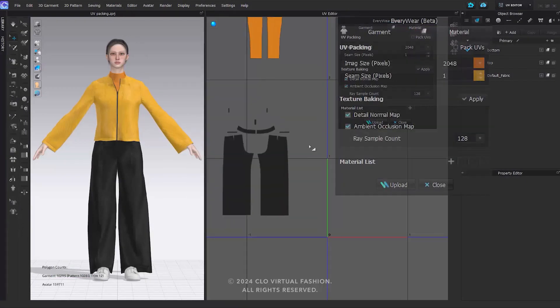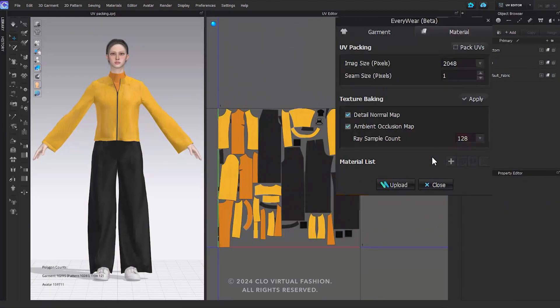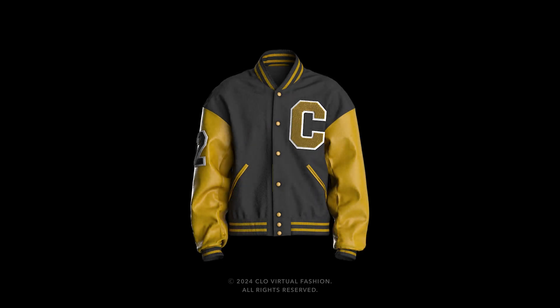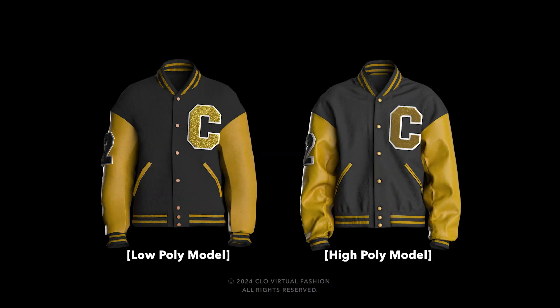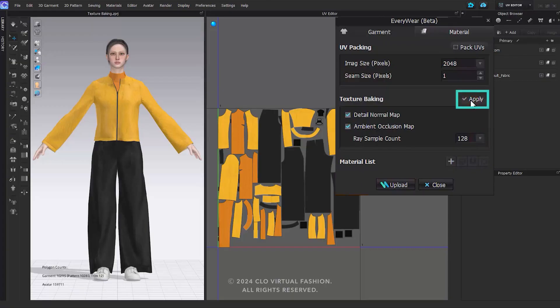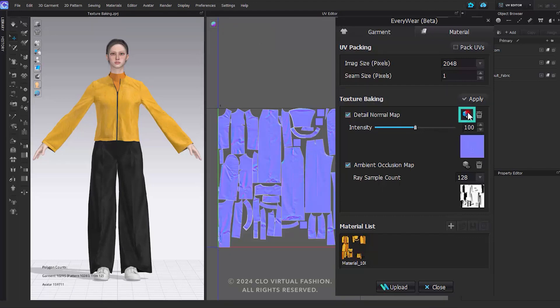There is also the materials tab, which includes tools like UV packing and texture baking. UV packing helps optimize your UV layout for better texture resolution, and texture baking lets you bake details like normal maps and ambient occlusion into lower-poly garments. These features make sure your garments are lightweight but still look great in virtual environments where resources are limited, like mobile games or AR filters.